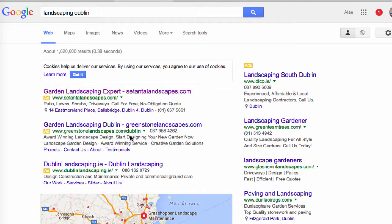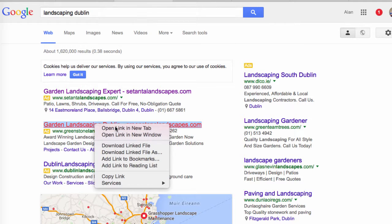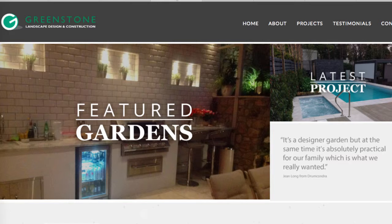Looking at this second result, it's great that we have the phone number here, and we also have some links into specific areas of the site. Let's take a look at the site itself — Greenstone Landscaping and Construction. It's a designer garden but at the same time it's absolutely practical for the family, which is what they really wanted.